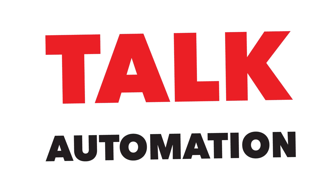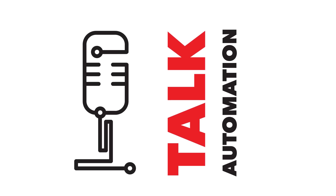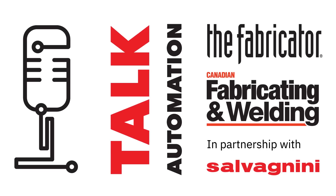Hi, this is Tim Heston, Senior Editor at The Fabricator Magazine, and thanks so much for joining us for this Fabtech edition of Automation Talk. I'm sitting with several representatives from Salvagnini America, and I'll let them go down the line.